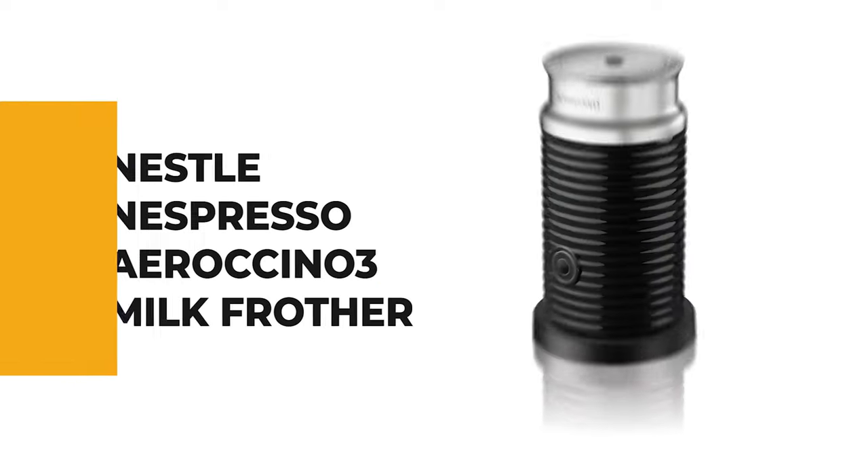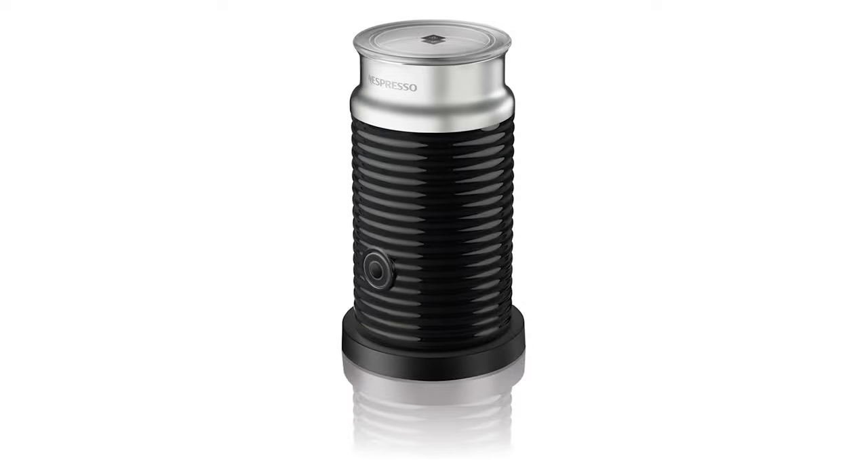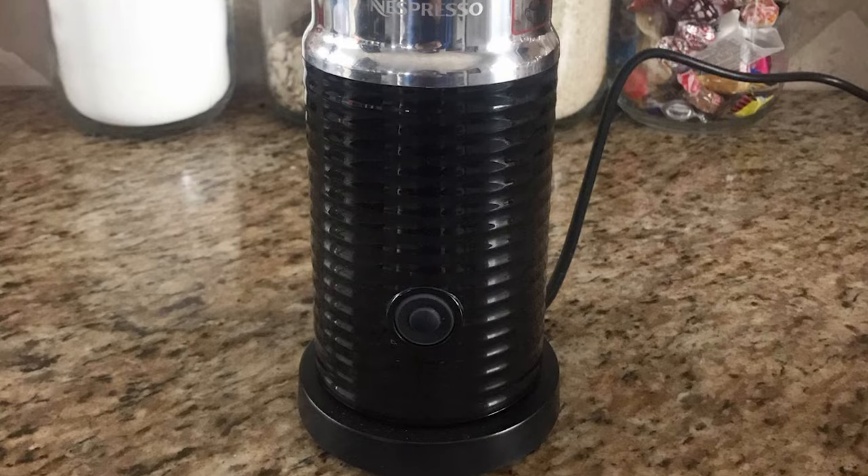For a seasoned home chef, this next product would be too good to turn down. Number 4: Nestle Nespresso Arrocino 3 Milk Frother. You don't need to own one of the best espresso machines to enjoy the magic of a Nespresso drink if you have the Nestle Nespresso Arrocino 3 Milk Frother.